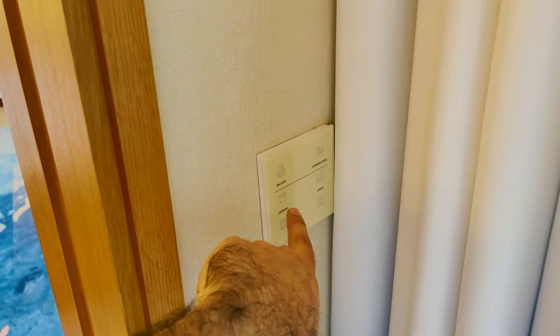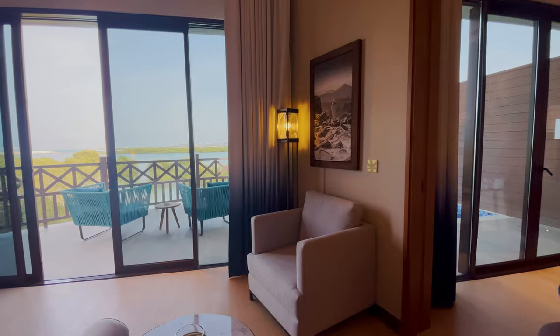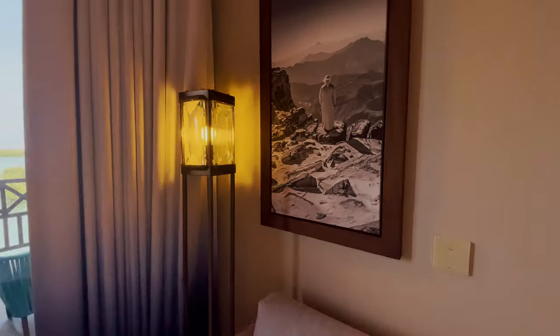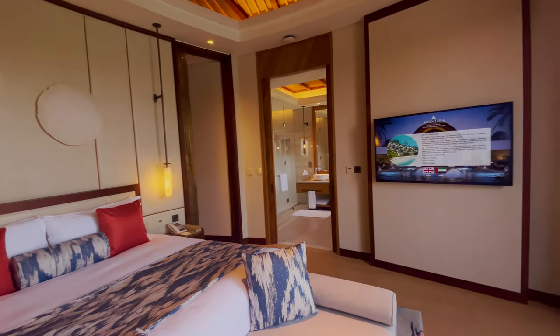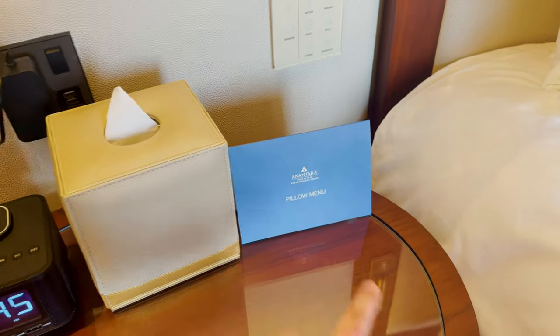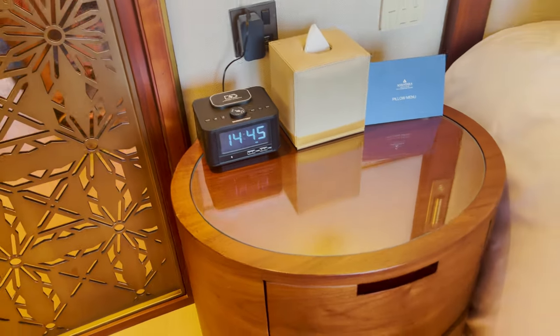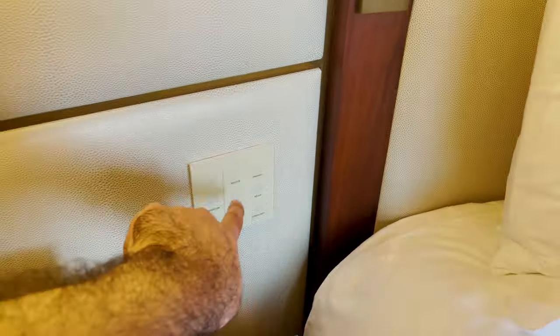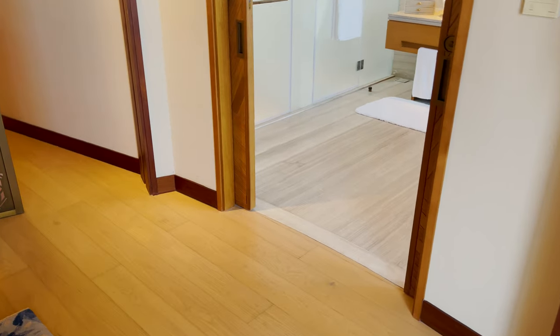You can close the curtains with just one button. Check out the room — you also get your own pillow menu, wireless charging, Bluetooth speakers, USB port, and some control buttons here. Before I show you the balcony and also the private pool, let's go check out the bathroom.